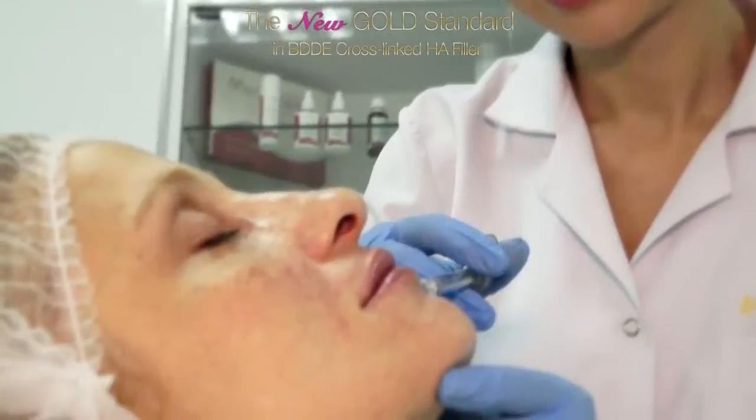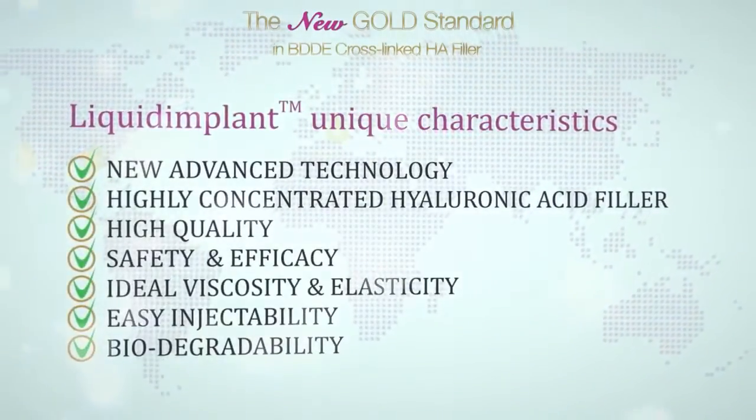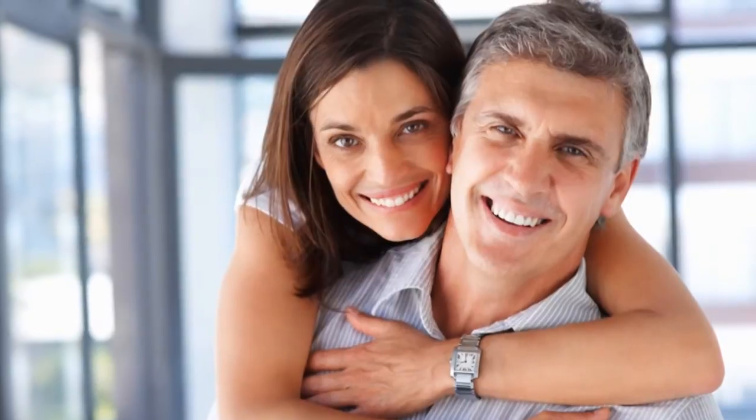Hyaluronic acid is naturally found in the skin, in the bone, in the tissue of humans. Due to the aging process, humans lose hyaluronic acid. So what we do with the injection is replace the loss of hyaluronic acid and the loss of fat. You would achieve a very nice, very natural result.